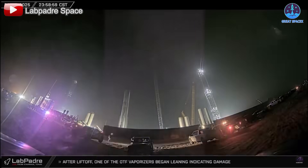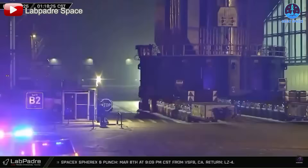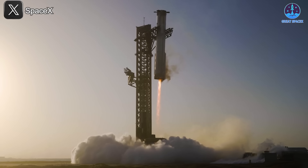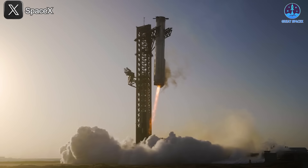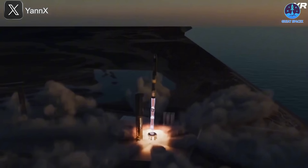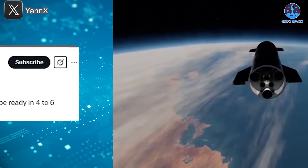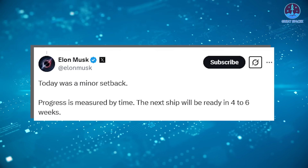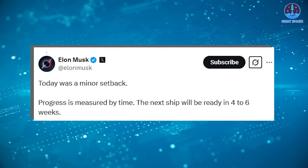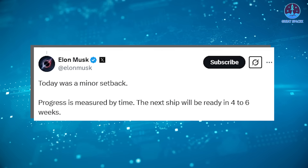B-15's journey from the orbital launch mount back to the production site's megabay officially marks the end of Flight 8, an eventful mission filled with both record-breaking achievements and technical challenges. Now all eyes are on Flight 9, the mission that SpaceX hopes will complete a fully successful flight from launch to landing. On March 7th, Musk provided an estimate suggesting Flight 9 could take place in the next four to six weeks.